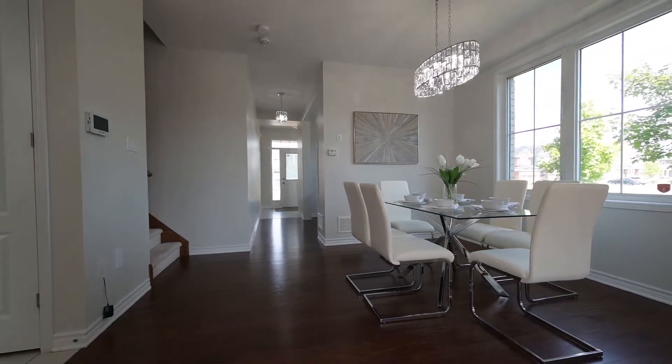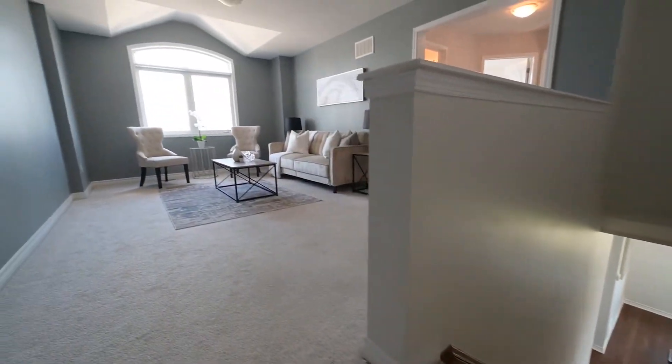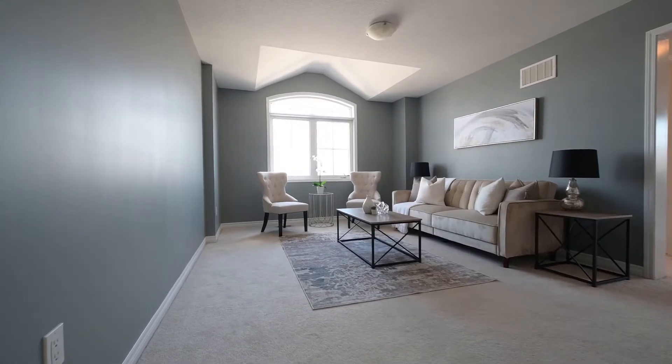Here's another look at the staircase. Atop the second floor is a lounge space nicely defined from the bedroom wing.